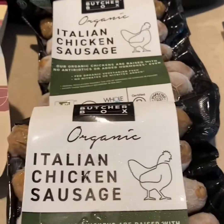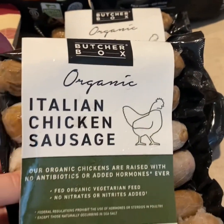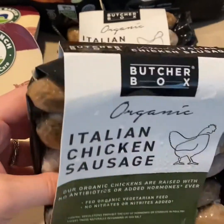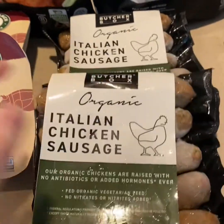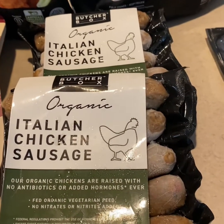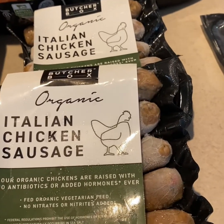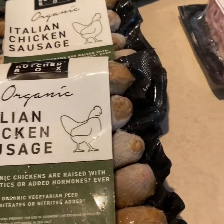I have never tried the chicken sausage, so I'm kind of excited to try these Italian chicken sausages. I think they'll be really good for one-pan sheet meals with some veggies, baked in the oven, or on the stovetop sautéed with some peppers, onions, and mushrooms.